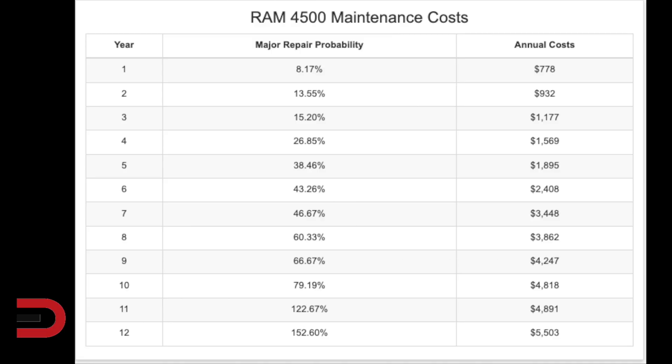Ram 4500 maintenance costs during the first 10 years of service: $25,000. There's a 79% chance you'll have to do a major repair during that time — 58% worse than similar vehicles in this segment. Year one probability, 8%. Year five, 38%. Year 10, 79% — basically 80%. And repairs are guaranteed by year 11 and year 12.